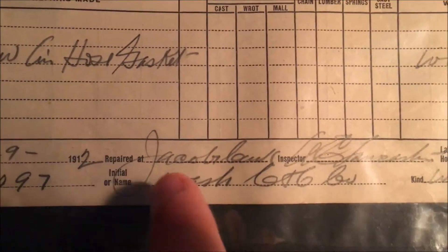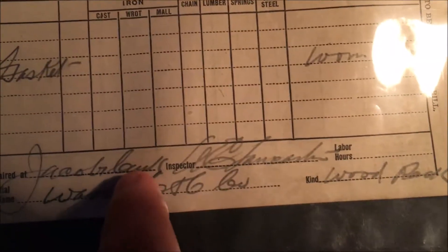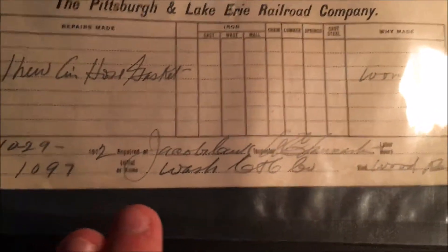I can make out a J, an A, either an E or a C, an O, a B or an L, an R, an L, an A — and it just loses me there. I've tried typing numerous variations of this to find where it was related to and I can't find any sources. I would say this was also from the McKees Rock shop since it was done the same date, but that's clearly not McKees Rock. So if you guys may be able to decipher that and tell me where you believe this repair was actually done, I would gladly appreciate it. This one is also oddly missing the hours for the repairs.